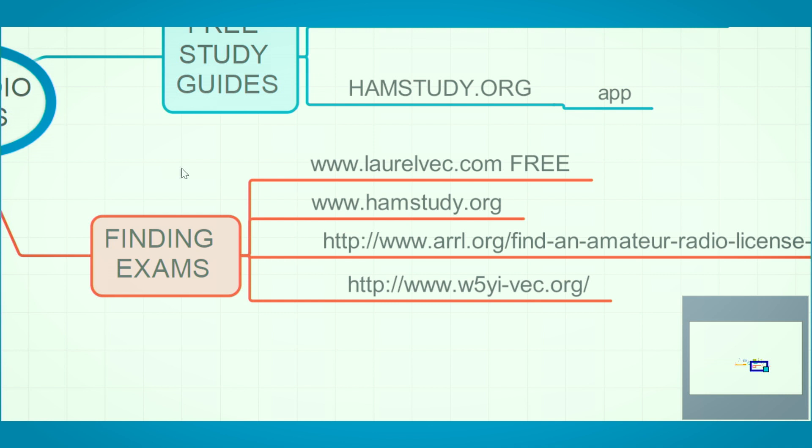Finding an exam is the other common question. There are 14 VEC — Volunteer Exam Coordinator — groups that administer the exams and send that information to the FCC. Laurel VEC is the one my team uses, and all their exams are free. If you come in, take an exam, and miss it by a couple, we'll let you retake it for free as long as you haven't missed by too many. We just had a test this past weekend — my team had 24 or 25 people, with 14 to 17 new Technicians, and two people who got both Tech and General. My team commonly sees around 30 people a month coming in to take a test.